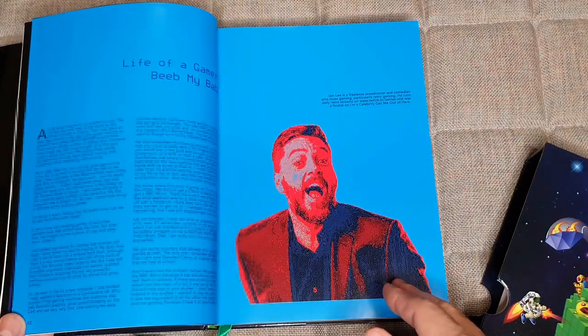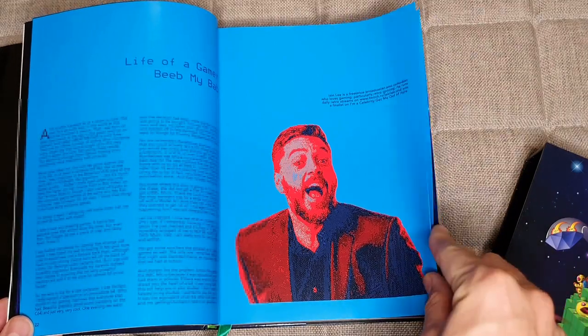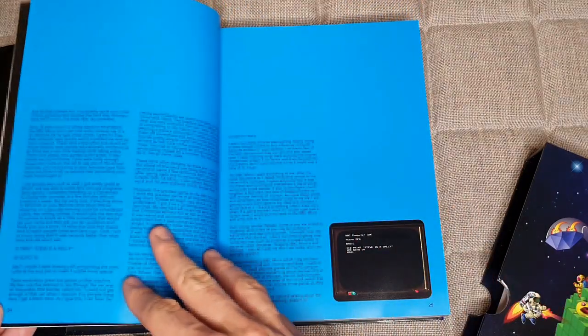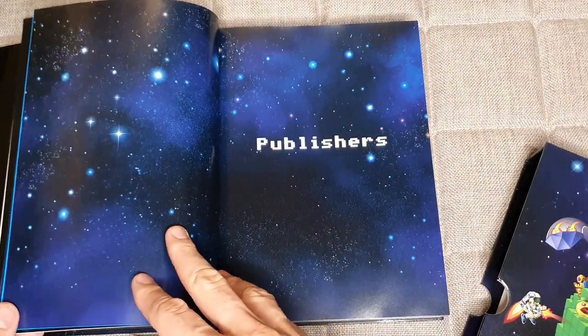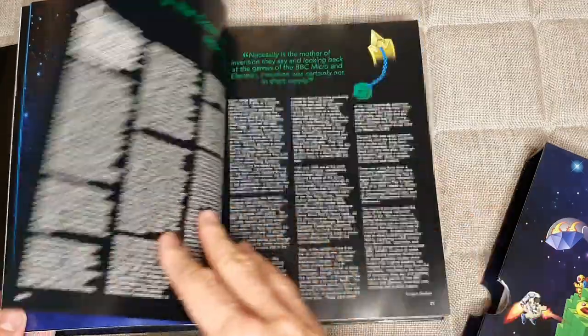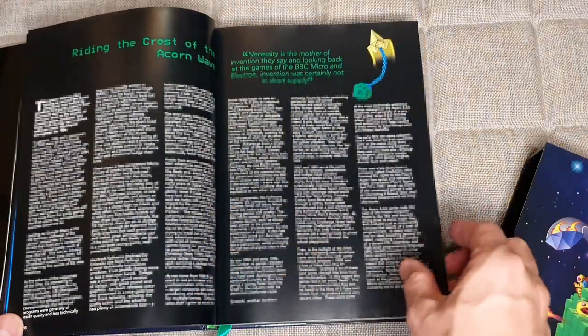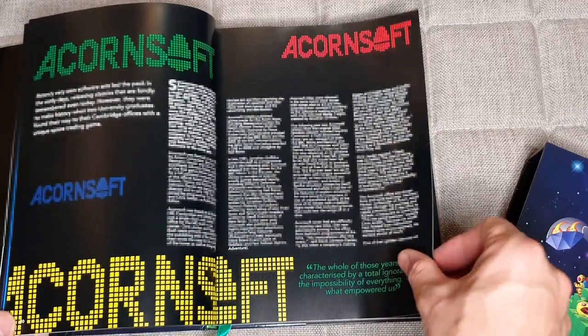And then this is a great bit — this is from Ian Lee, who's obviously famous from the telly, writing about his life as a Beeb Gamer. It's a really humorous, really nice piece. This section here is all about the publishers, of course — all the big names, as you would expect. It really goes through the full panoply of publishers.